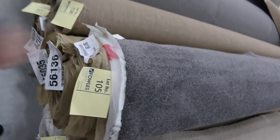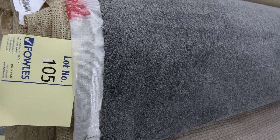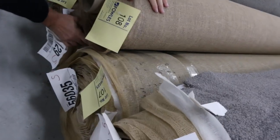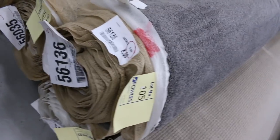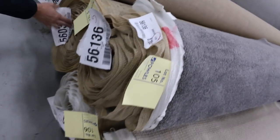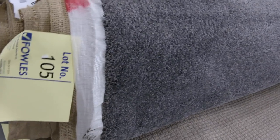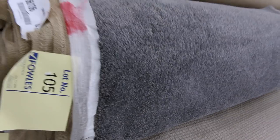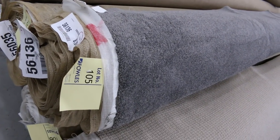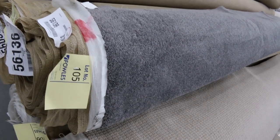Another nice grey one there — lot number 105, same as 106 and possibly 107 as well. It's actually got quite good metreage — all the same product, three rolls: an 8 metre roll, a 12.1 metre, and another 8 metre roll, giving you 28 metres of carpet. That's a great little house lot size. It's a really nice thick twist pile, normally worth around about $150 to $160 a metre, so I'm thinking around about $40 a metre — saving well and truly over $100 a metre.